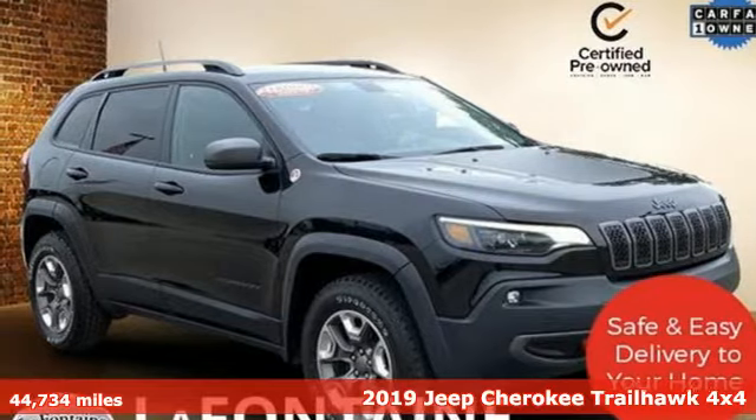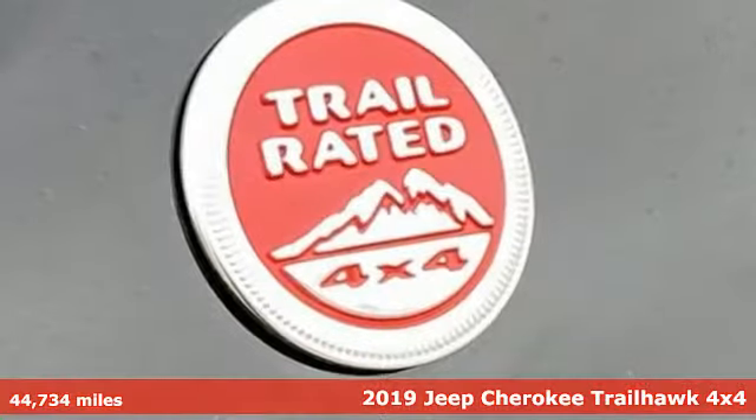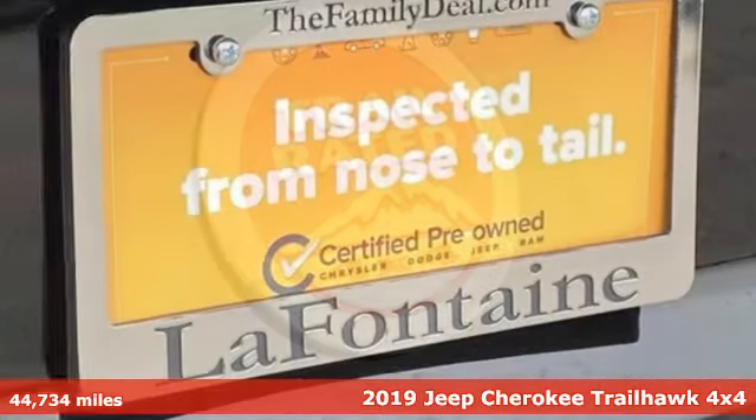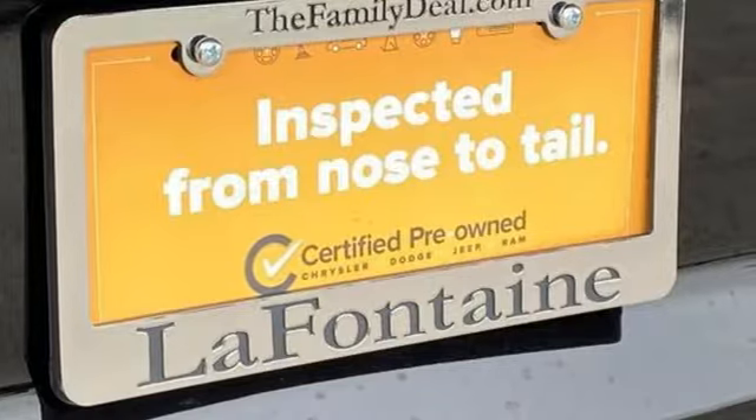Here's the 2019 Jeep Cherokee. Everywhere you want to go, anything you want to do, Jeep takes you there. And with features like these, every drive's a pleasure.